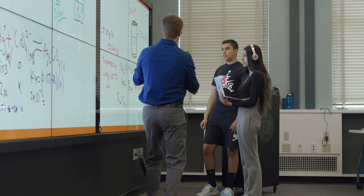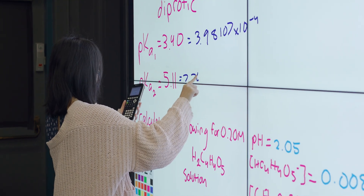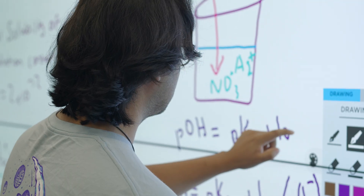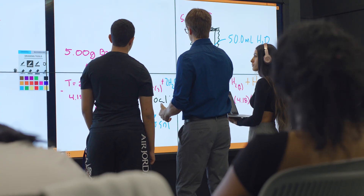ThinkHub definitely makes learning easier for me, especially because I'm a hands-on learner. In traditional classrooms, you don't have too much hands-on activity going on. However, in this ThinkHub, we have a lot of writing activities and we're able to write out our own solutions and problems and communicate with others.